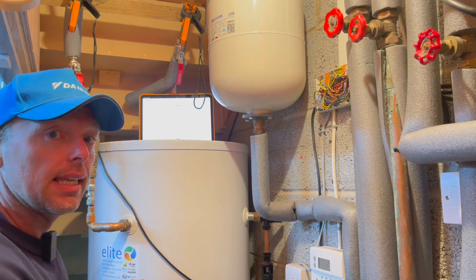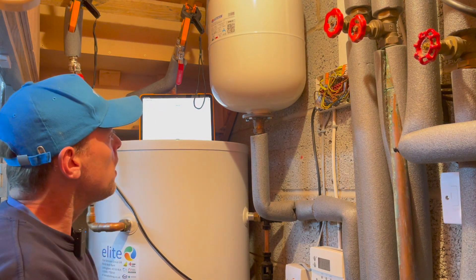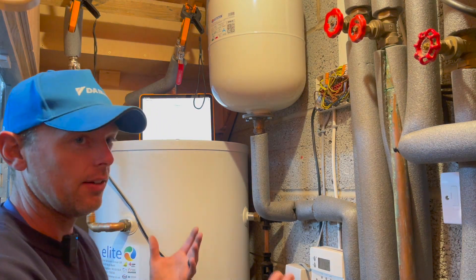If this pump is running at maybe five or ten litres per minute — let's say ten litres per minute — this is a 250-litre cylinder. With that circulation pump running at about ten litres per minute, that cylinder is going to drop ten degrees every 25 minutes.